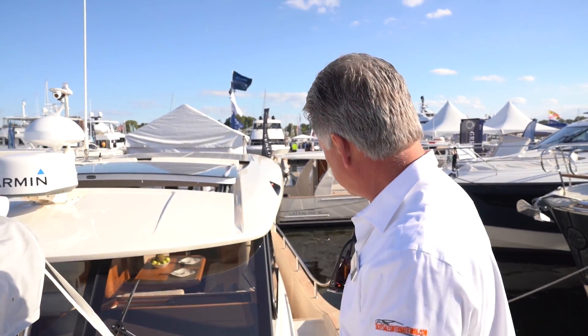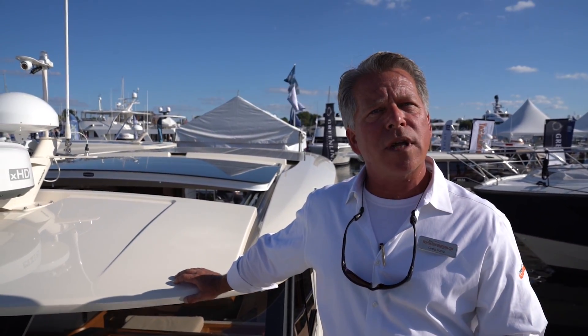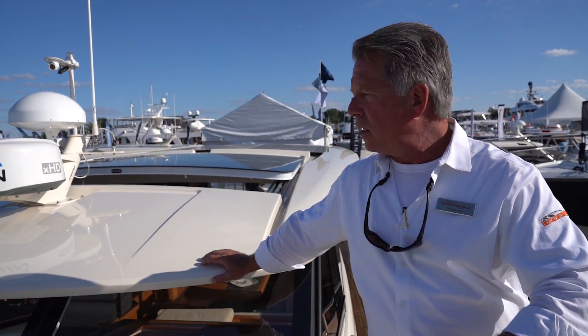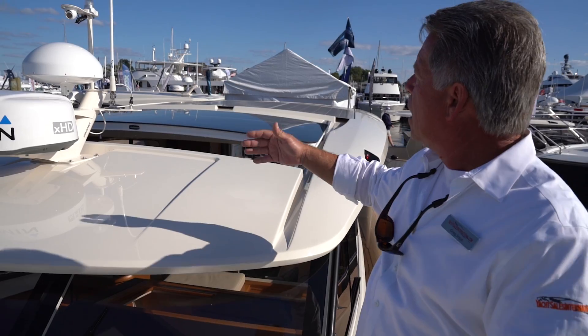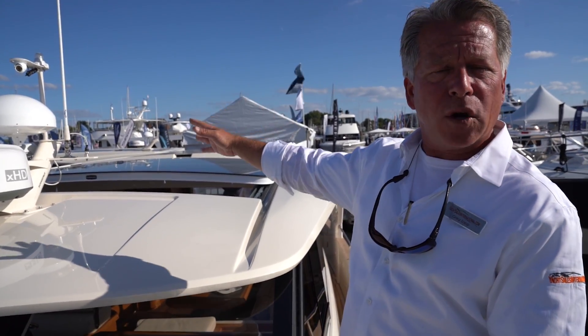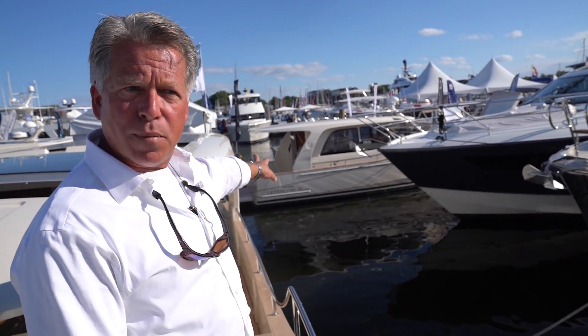For more information, the website is YachtSalesInternational.com, which links to all the Greenline sites with specs on all the boats. This 40, fully equipped as you see it, retails at about $680,000. The 39 — which is about two feet narrower and a single engine boat — is about $575,000 retail. The nice couple's boat, the 33, is a single engine at about $430,000, all nicely equipped. Hull number 426 of the 33 is right over there, so it's clearly a proven and successful boat.